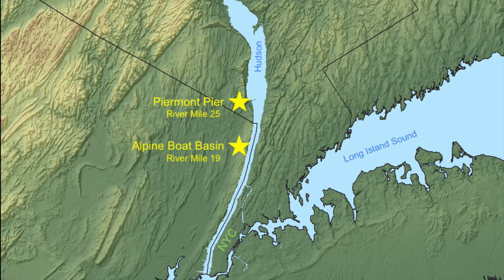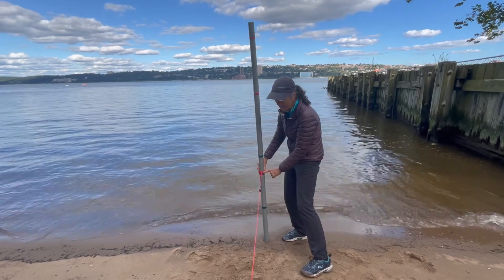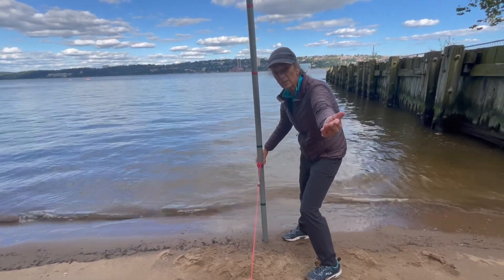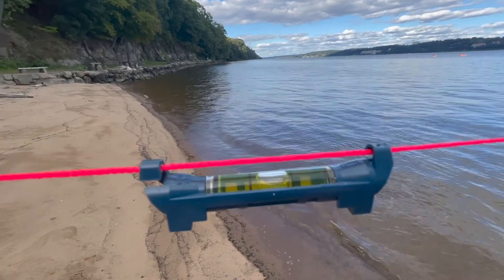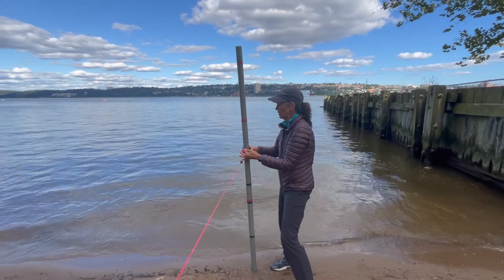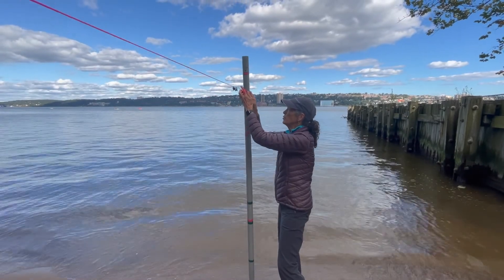Sea level rise impacts also depend on the topography of an area. To visualize these projections made by New York State, we're going to measure out what would be inundated under a high-range scenario at Alpine Boat Basin and Piermont Pier. For our demonstration today, we're looking at the high-range scenario — shown in red — and extending out from the shoreline using a level to see how far sea level would extend, adjusting for 2050, 2080, and finally 2100.